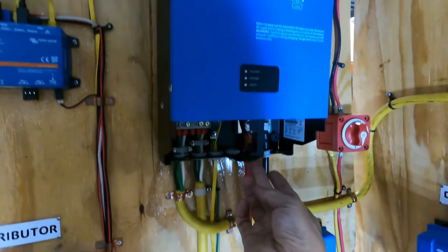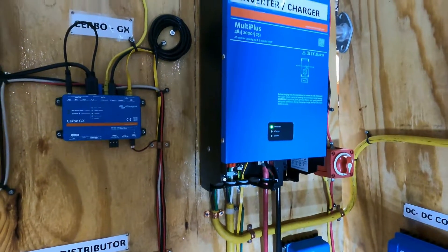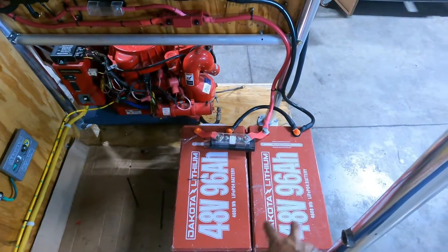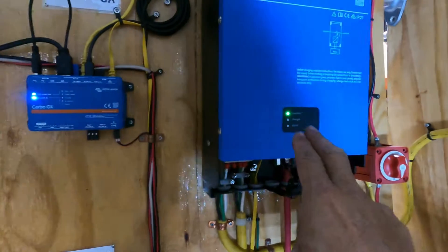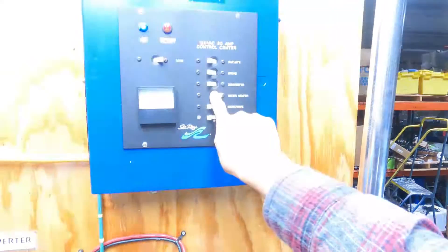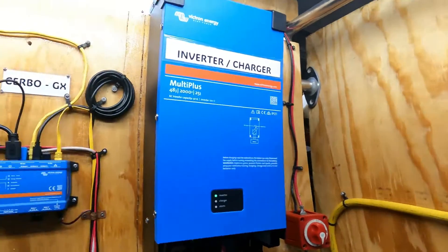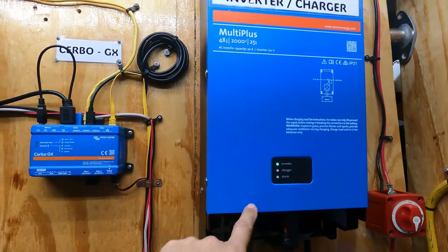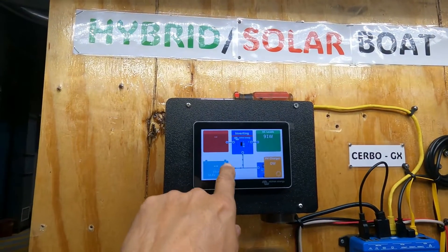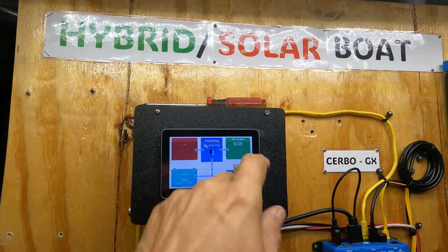I am going to start the inverter charger. In this moment it's off. I am going to start it — and right now, it's inverting. What does that mean? It's converting DC power into AC power. That AC power is coming out to the AC panel. Now I have power in the AC panel — I can turn on the lights, the air conditioning unit. The system is drawing power from the batteries, entering the inverter, and providing power for the AC panel.